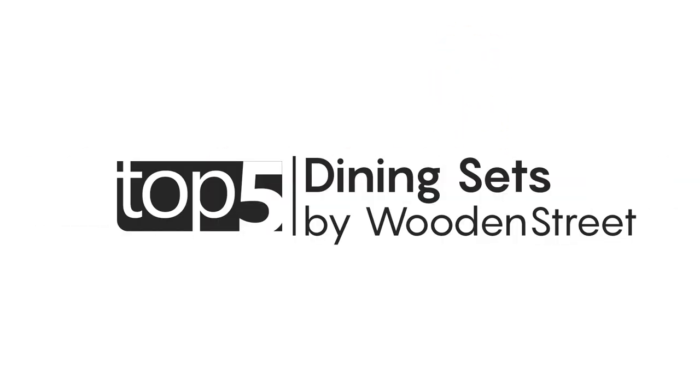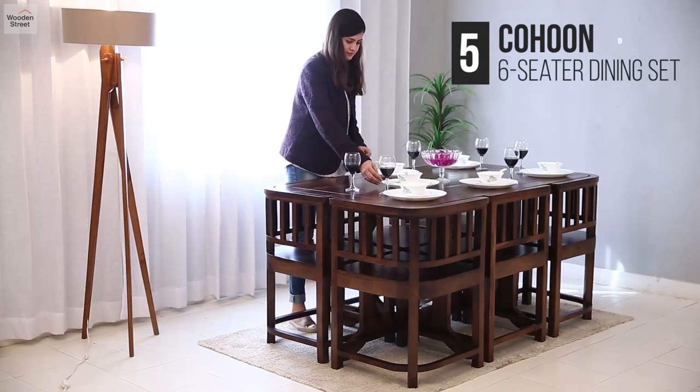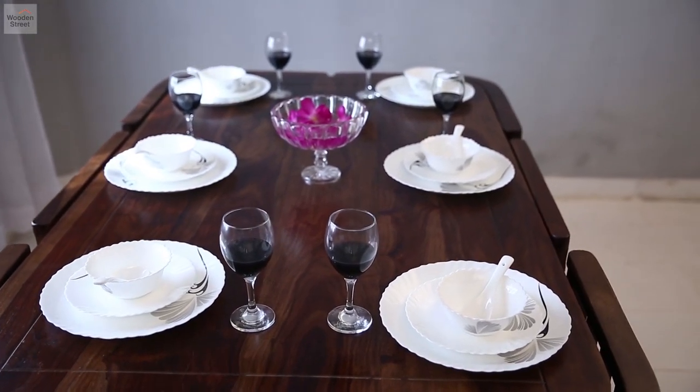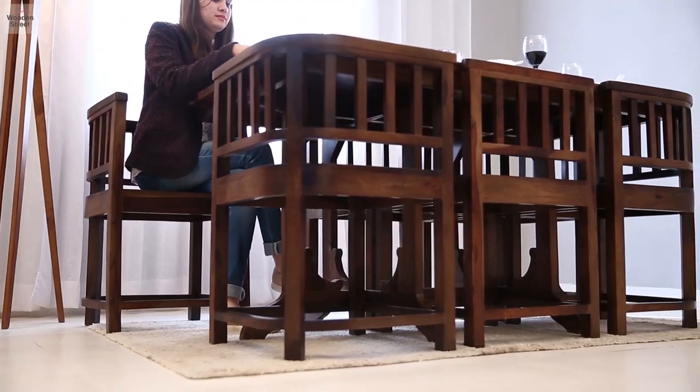Let's look at the top 5 dining sets by Wooden Street. Number 5 is the Cohoon dining set, which boasts a modern and compact cage-like structure, and its chairs snugly fit in with the table.